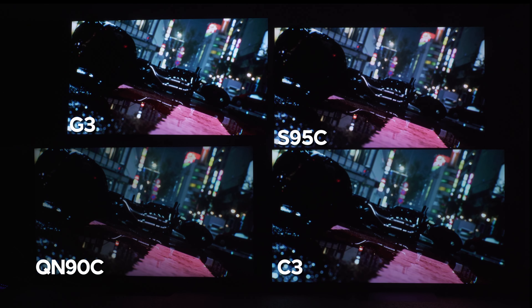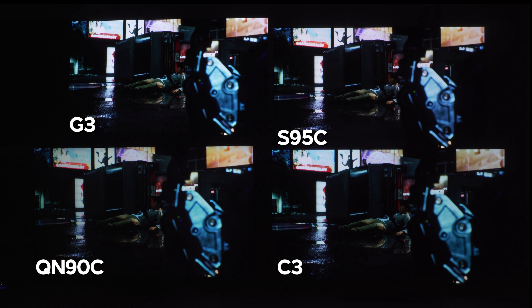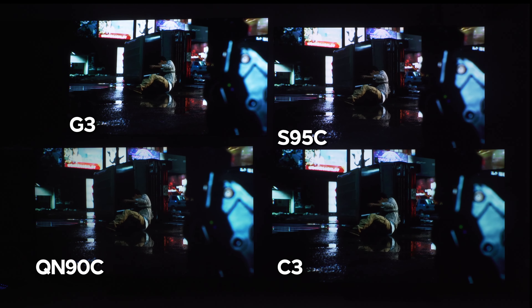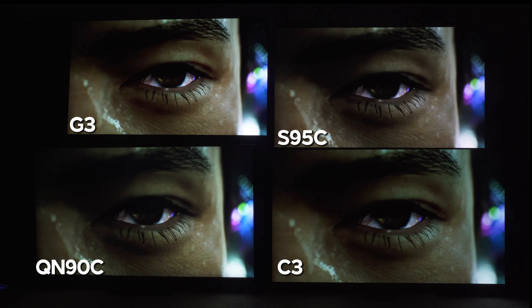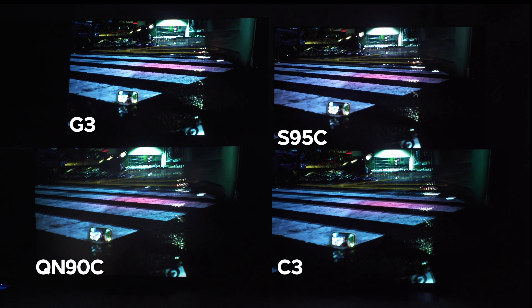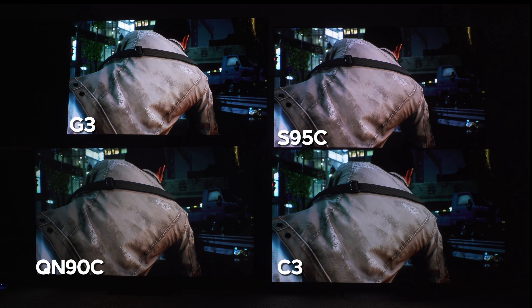All of these TVs are very capable of gaming — they all have four HDMI 2.1 ports and tick all of the boxes. The S95C doesn't have a full 48 gigabits bandwidth HDMI 2.1 port, but I don't think that's a huge deal unless you're a hardcore PC gamer, and even then I doubt it really affects you.